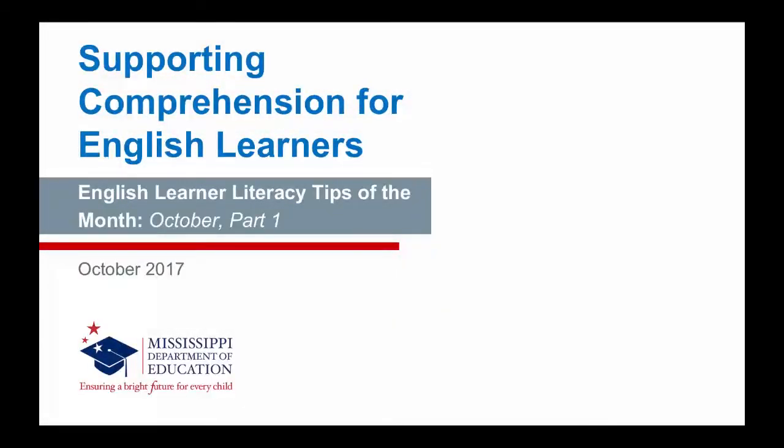Supporting Comprehension for English Learners. English Learner Literacy Tips of the Month, October, Part 1. Hello, my name is Sandra Elliott, and I'm the English Learner Intervention Support Specialist for the Mississippi Department of Education. This is our third installment of our English Learner Literacy Tips of the Month. During today's presentation, we'll look at challenges, strategies, and resources for supporting English learners with comprehension.